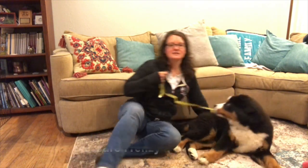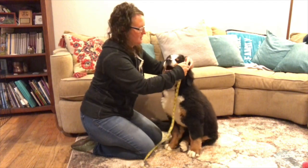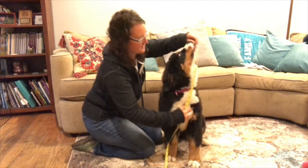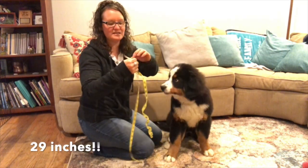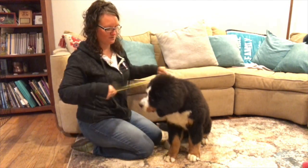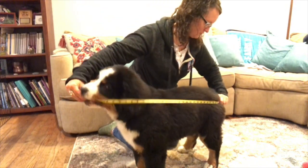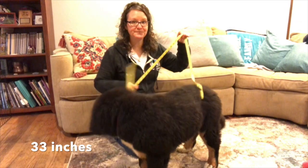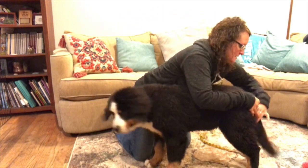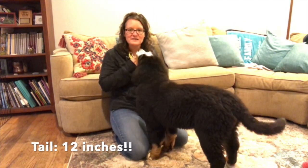It's been four weeks — a whole month since we measured her the first time — so hopefully she'll let us measure her. You guys can go back to your earlier measurements. She is 29 inches tall from the top of her head to the floor. From the tip of her nose to her hips is 33 inches. And her tail is 12 inches.